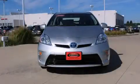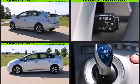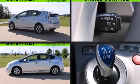Climb inside the 2012 Toyota Prius with fewer than 50,000 miles on the odometer. This pre-owned model still has plenty of miles remaining as reliable transportation. Smooth gear shifts are achieved thanks to the 1.8-liter four-cylinder engine, providing a spirited yet composed ride and drive.